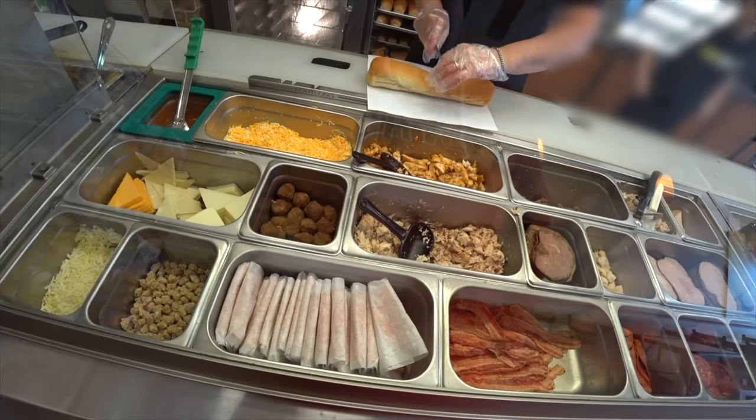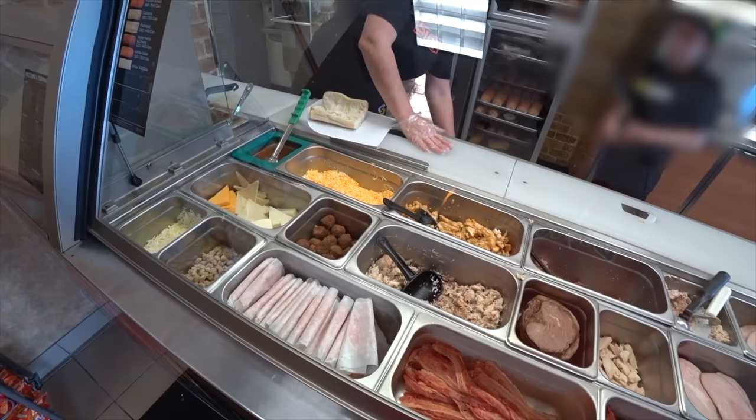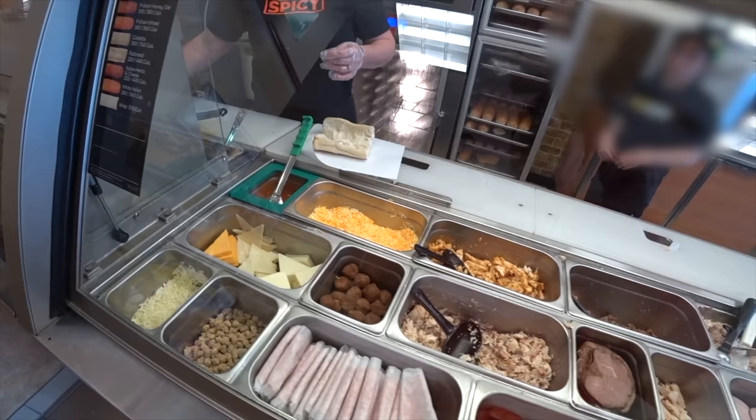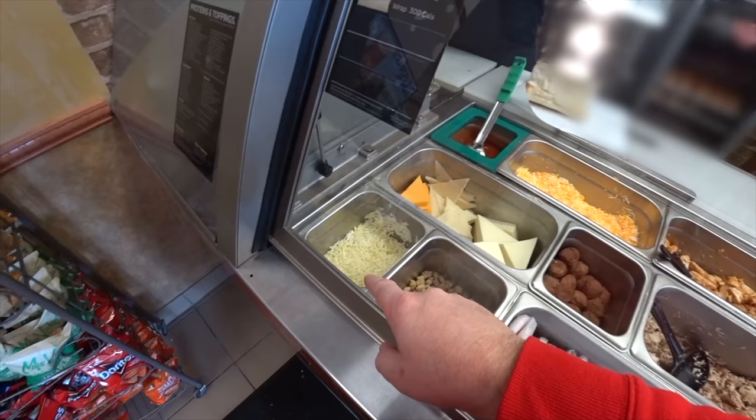I'll try that six-inch plant-based meatball sub please. Regular bread, in the marinara sauce please. White cheese? The white cheese is basically mozzarella — actually it's a white cheddar. On the website it says mozzarella. Well, it varies between every store. So that one is mozzarella, this is white cheddar, orange cheddar, and then we have the Monterey blend.